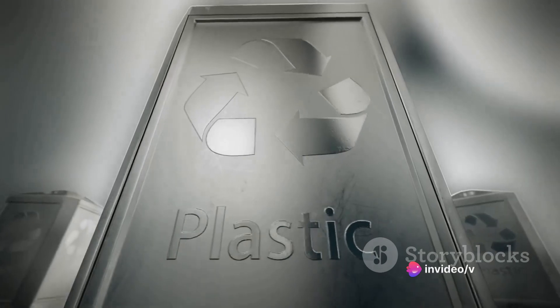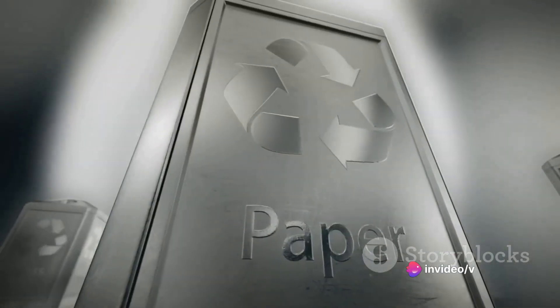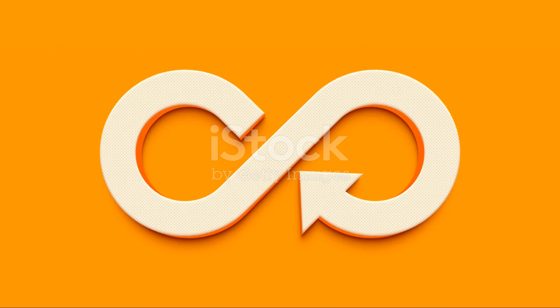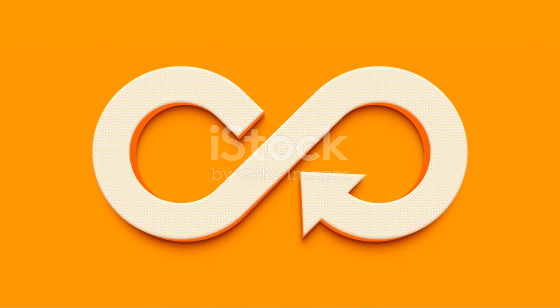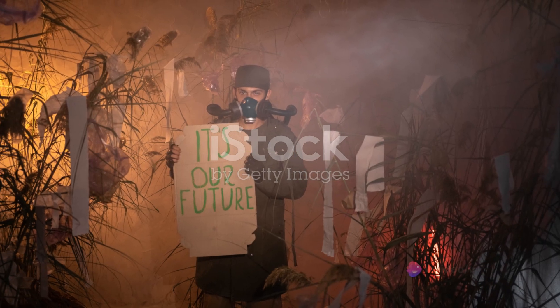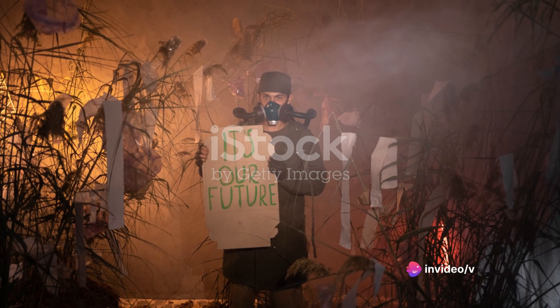In addition to biodegradability, another area of focus is recyclability. The vast majority of plastics used today are not recycled. To address this, scientists are developing new types of plastic that are easier to recycle, aiming for a circular economy where plastic waste is minimized.